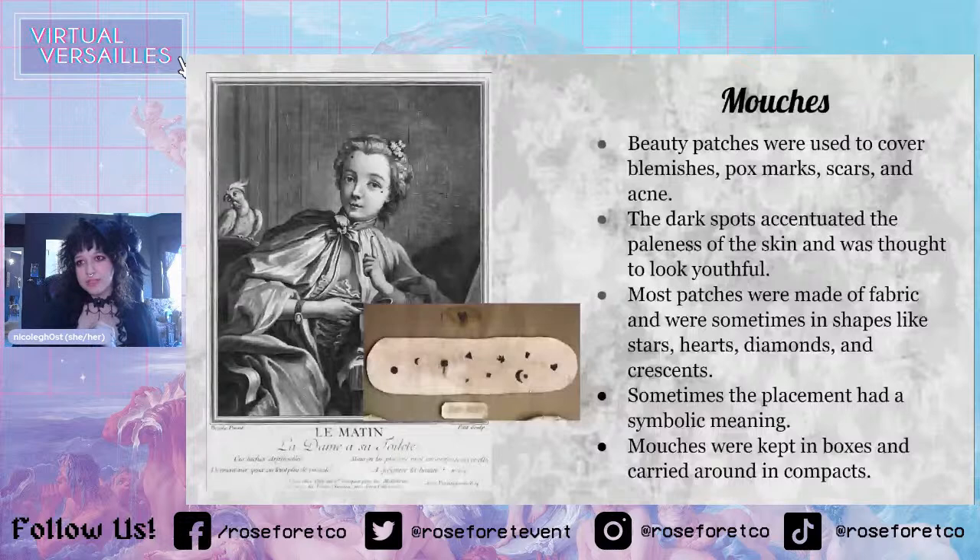Sometimes the placement of the mouche had a symbolic meaning — though I think this is debatable, because every single thing I read didn't align with anything else. So I don't know if this was true, or if it was just something more personal that had a meaning to you. Mouche were kept in boxes and carried around in compacts — you had your little mouche box, also called a fly box, with a little vial of glue. If you needed to reapply during the day, you had your compact.